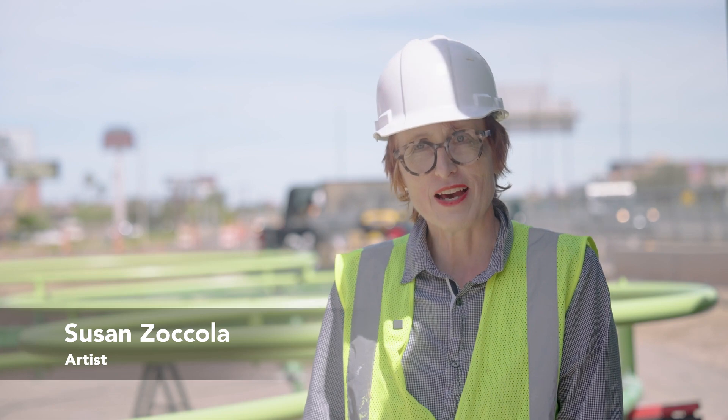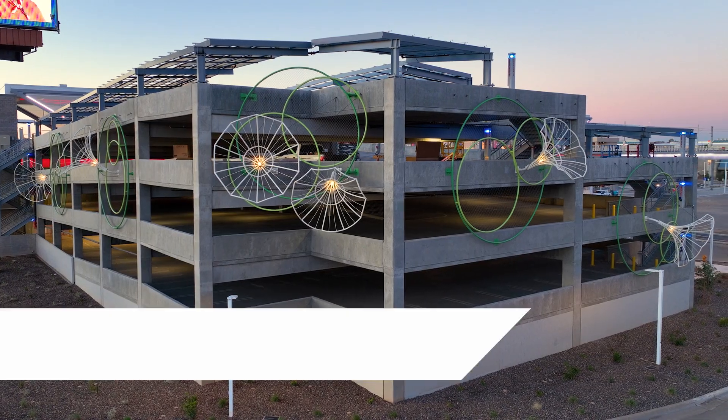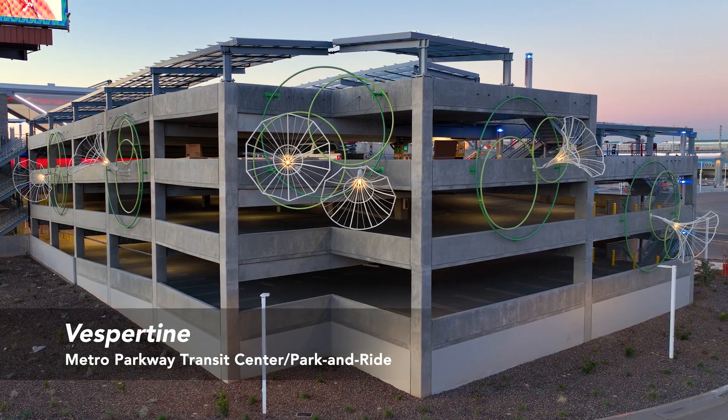I'm Susan Cicola. I'm from Seattle and I'm working on Vespertine for the parking garage at Metro Center for Valley Metro, and I'm really happy to be here.